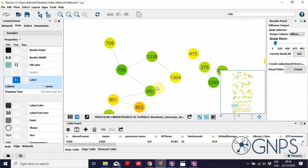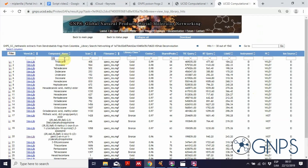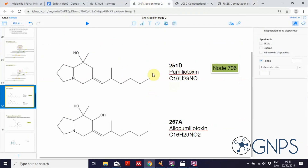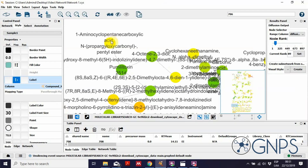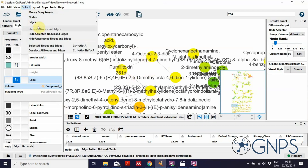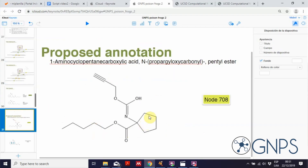Looking closely at one cluster, I'm particularly interested in pumilotoxin 251D. This is one of the few demonstrated cases of a metabolized compound in frogs that is hydroxylated to a more toxic version, known as allopumilotoxin 267A. The node for pumilotoxin is green, indicating reliable annotation. However, this pumilotoxin is connected in the cluster to a totally different compound — an ester — which, after years of experience analyzing dendrobatid frog compounds, we are quite sure is probably incorrectly annotated.